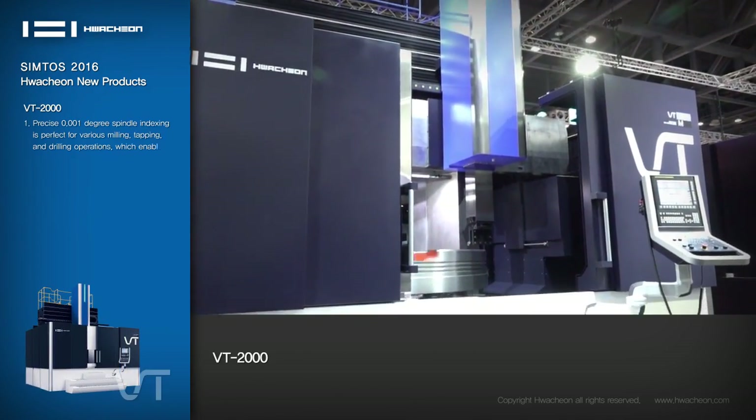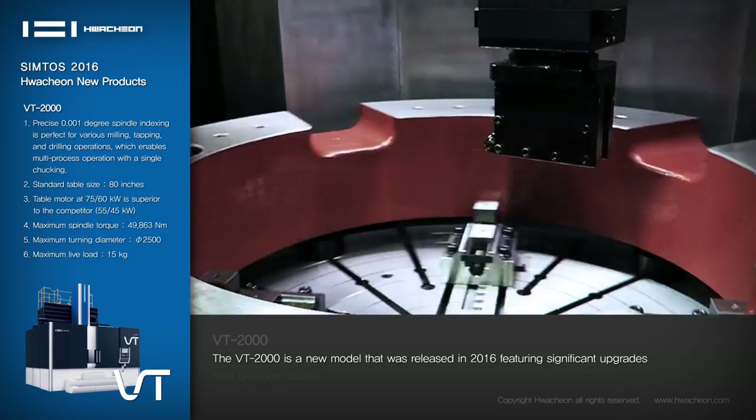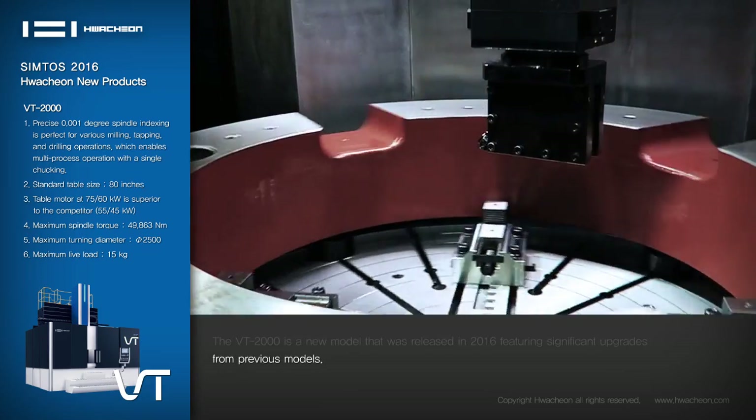VT-2000: The VT-2000 is a new model released in 2016, featuring significant upgrades from previous models.